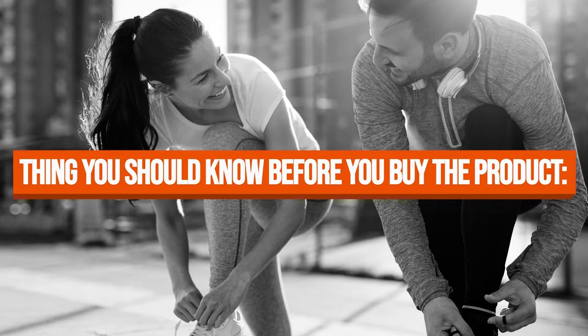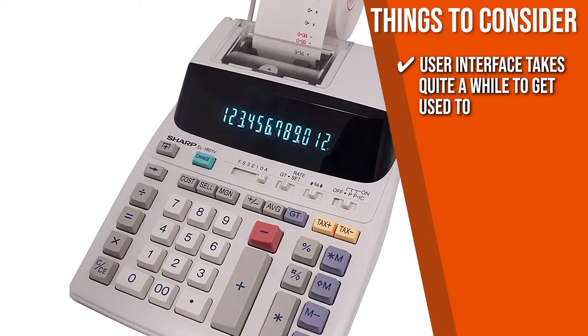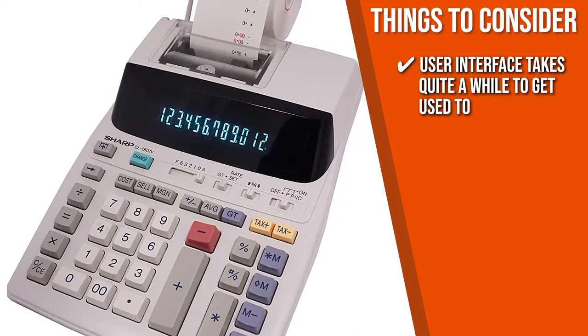Keeping all that in mind, the thing you should know before you buy the product is that there are users who find that the user interface takes quite a while to get used to.